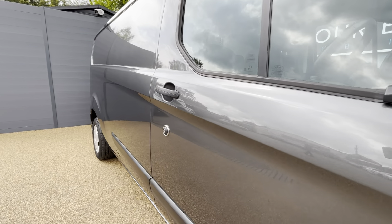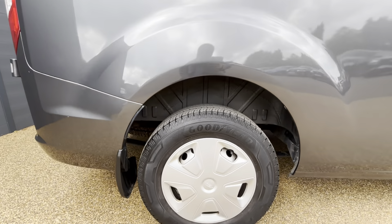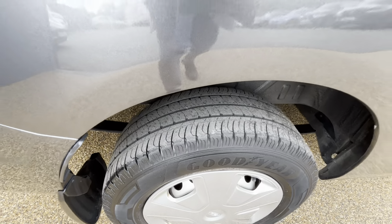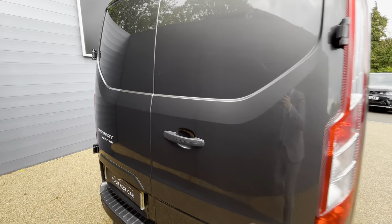I'm going to go down both sides as I walk around so you can see how well it has been looked after. There are Goodyears on the rear with really good tread. Normally on vans you get the outlines of where there's been sign writing, but that is not the case here.